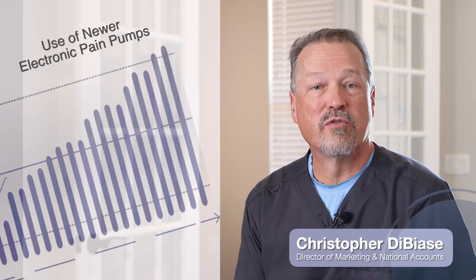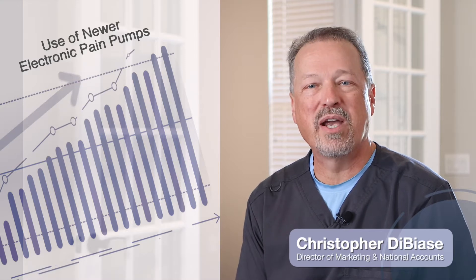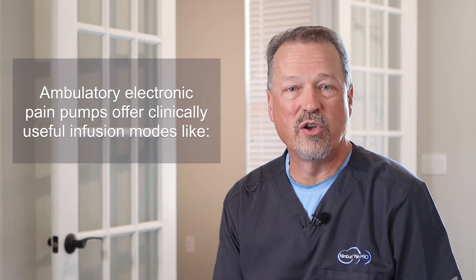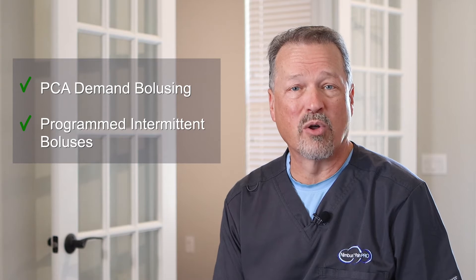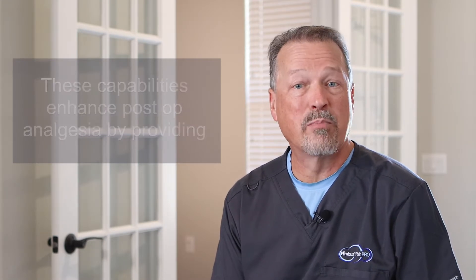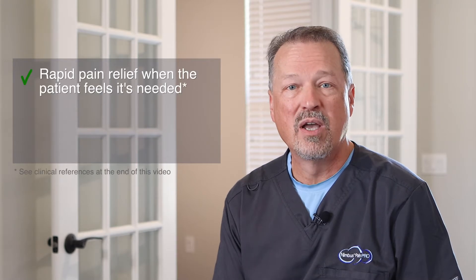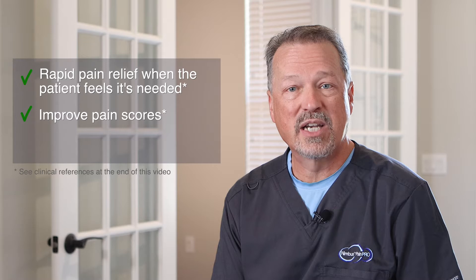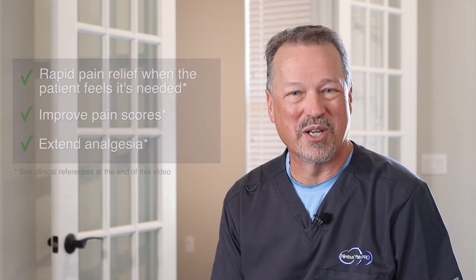The post-op pain pump market is evolving and trending towards the use of newer electronic pumps for inpatient and outpatient post-op analgesia. Ambulatory electronic pumps offer clinically useful infusion modes like PCA demand bolusing and programmed intermittent boluses. These capabilities enhance post-op analgesia by providing rapid pain relief when the patient feels it's needed, and can improve pain scores and extend analgesia via intermittent dosing.